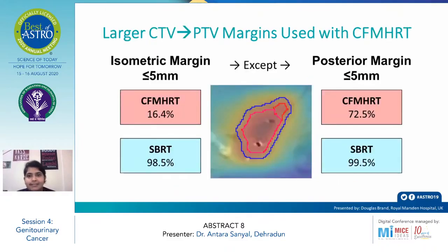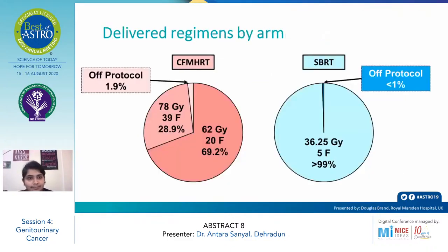A larger CTV-to-PTV margin was used in the conventional arm. In the conventional arm, an isometric margin of less than or equal to 5 mm was used in 16.4% of patients, whereas in the SBRT arm, 98.5% used that margin — except for the posterior margin, where less than or equal to 5 mm was used in 72.5% of the conventional arm versus 99.5% in the SBRT arm.